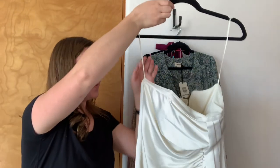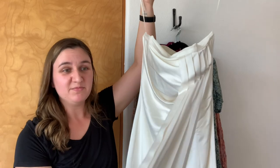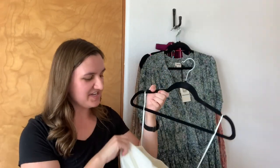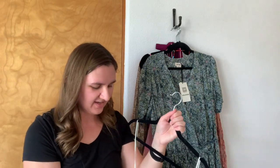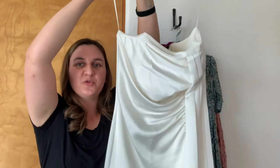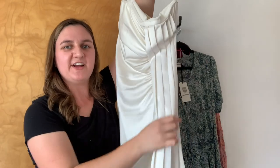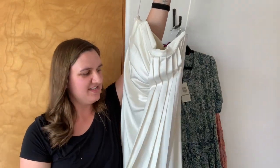Next up is a dress by Ramy Brook. Here is that tag. This just kind of gave me bridal vibes, so I feel like this could be worn to a bridal shower or even a wedding. This is a strapless mini dress. Based on the pictures online I actually thought this was going to be a midi dress, but it came in as mini length — still very pretty. Retail on this piece is $495. What really drew me to it was the dramatic sash down the front that is a little bit longer than the dress, so it just adds this flair.